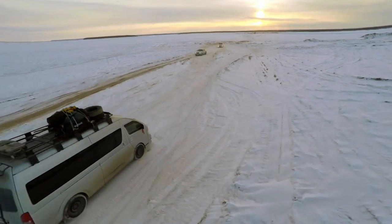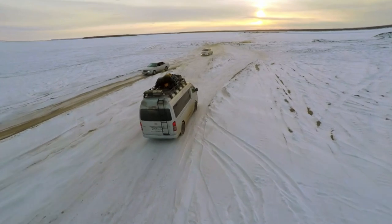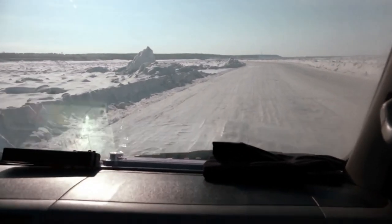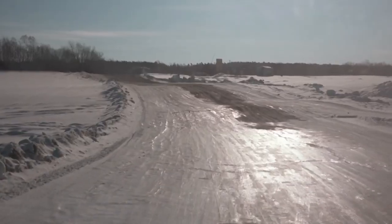First, we need to get across the Lena River, which for now is frozen solid — at least, that's what I like to believe. Today is about an eight to ten hour drive from Yakutsk up to Kandiga, and that's where we're going to be spending the night. And back onto solid ground.